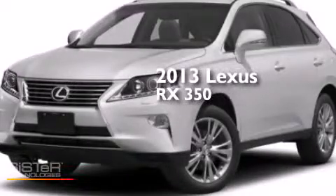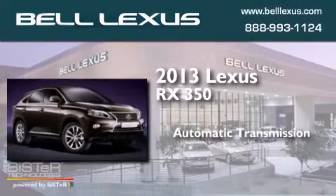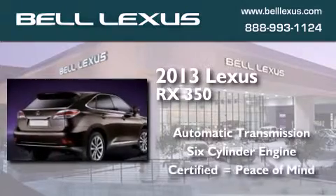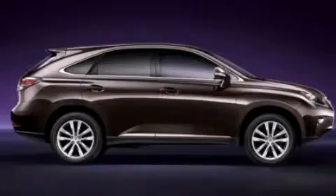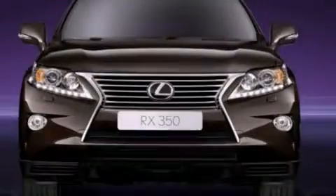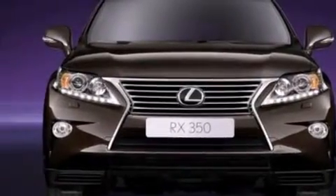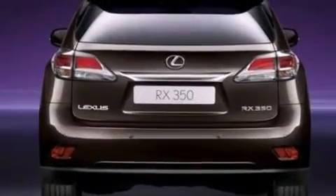This is a 2013 Lexus RX 350. This crossover has an automatic transmission and a six-cylinder engine. Its top features and packages include the premium package, a navigation system, nine strategically placed speakers, the sport appearance package, aluminum wheels, and traction control and stability control systems.